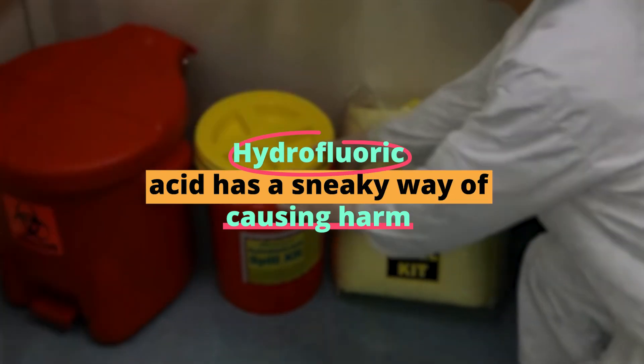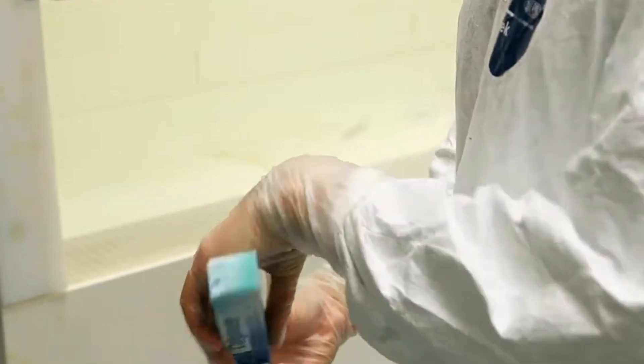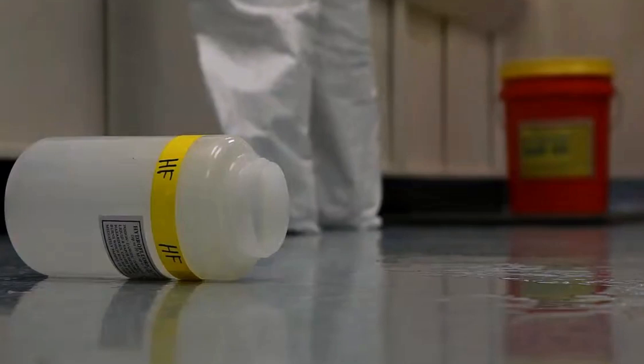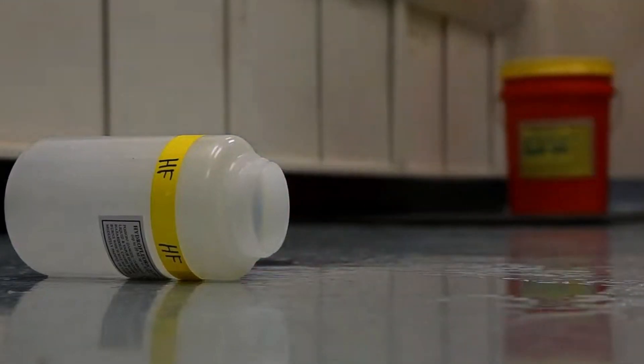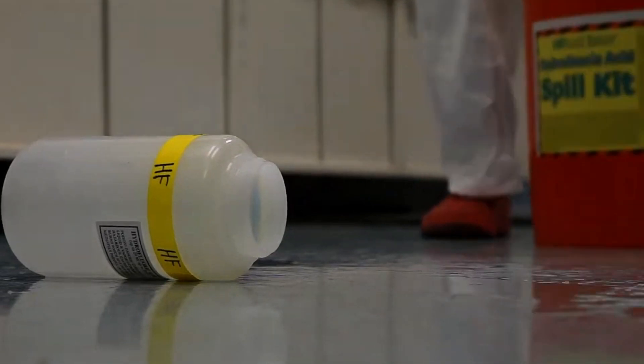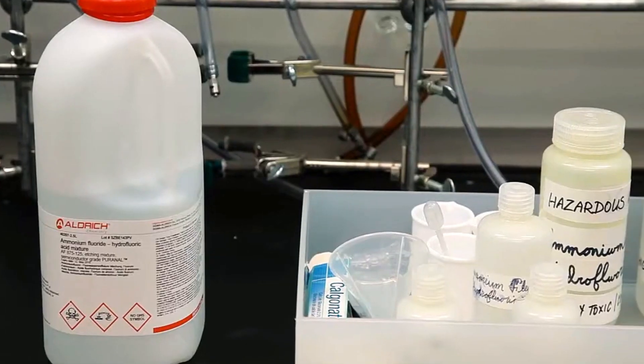Hydrofluoric acid has a sneaky way of causing harm. It can seep through the skin without immediate pain, giving the illusion of safety. But once it penetrates the skin, it starts to wreak havoc on the internal tissues and bones. It interferes with nerve function, which means the pain might not be felt until the damage is significant.